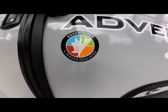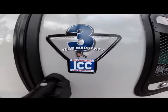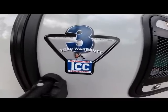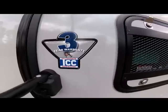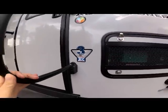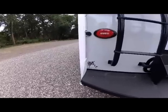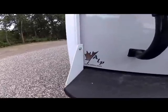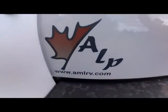All Adventure Campers are four season units, and because of our proprietary TCC — true composite construction — all units come with a three-year structural warranty. We want to thank you for watching our video on the 2020 Adventure 86FB. If you have any more questions, feel free to go to our website at amlrv.com.